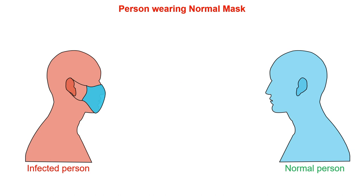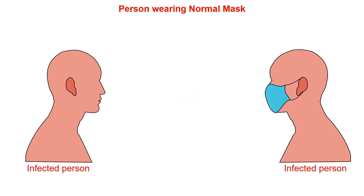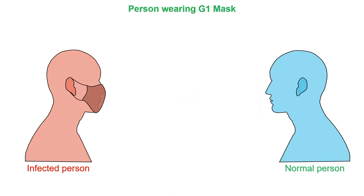If an infected person is wearing a normal mask, it can infect other persons while talking and coughing. Also, a normal person can get infected from another person if wearing a normal mask. But now we can say that if an infected person is wearing the G1 mask, it won't transmit any microbes while coughing and sneezing.